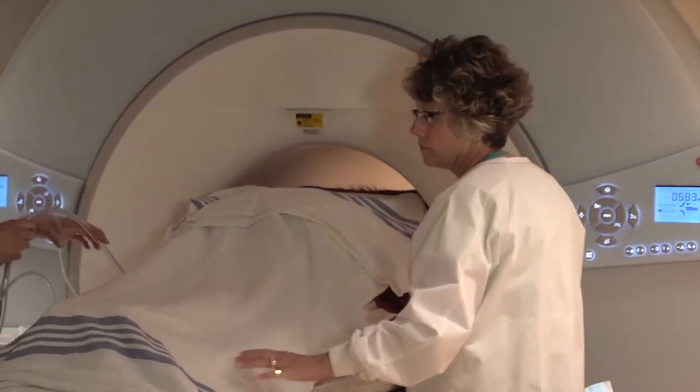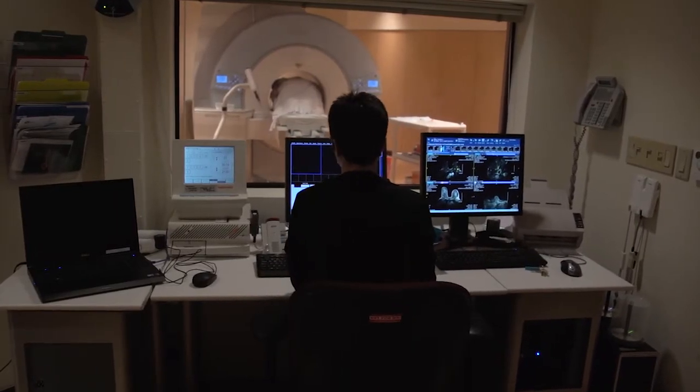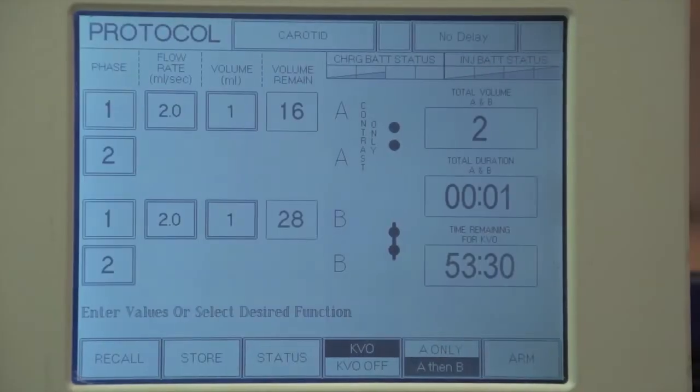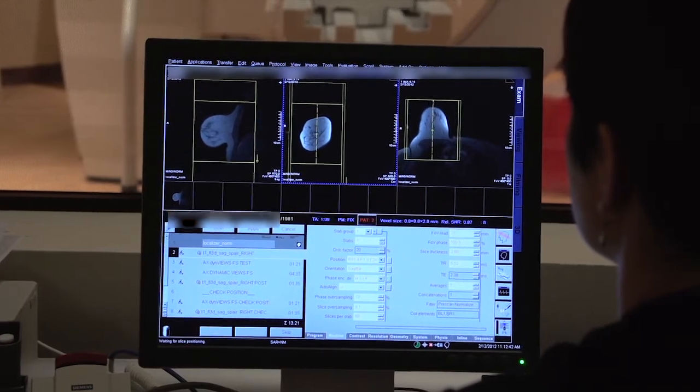The entire table will slide into the magnet. A technologist will scan for about 10 minutes. During this time, an MRI contrast will be injected through your IV, which will highlight any abnormal tissue in the breast.